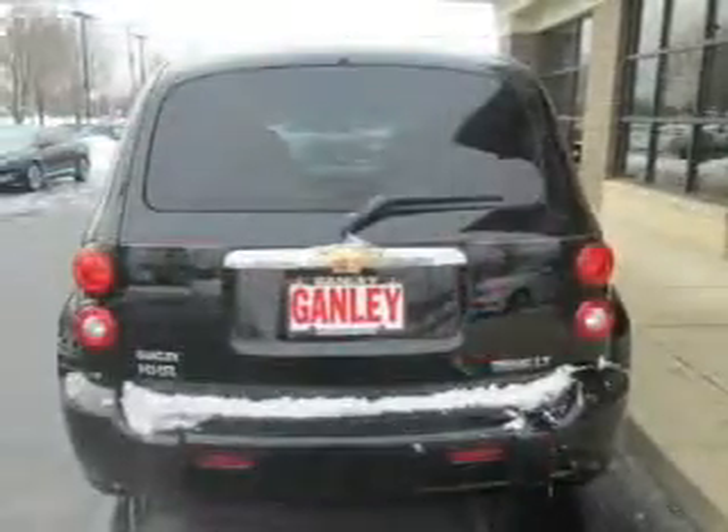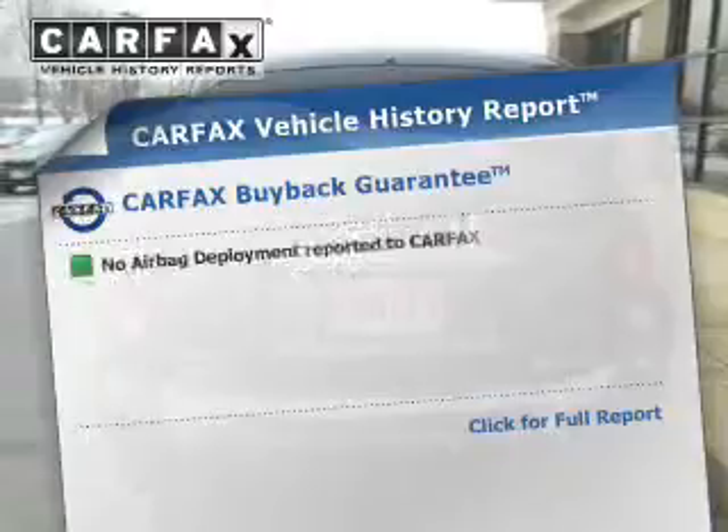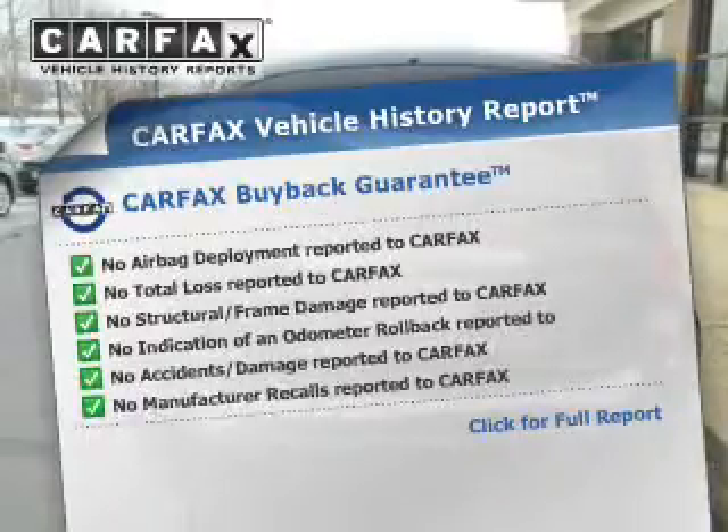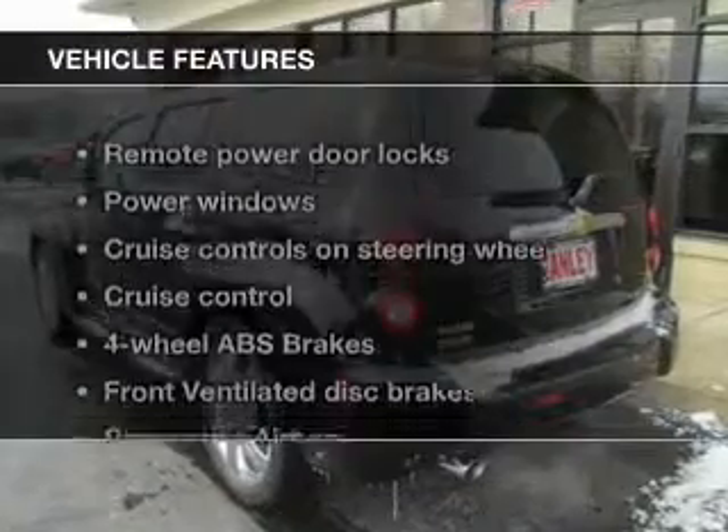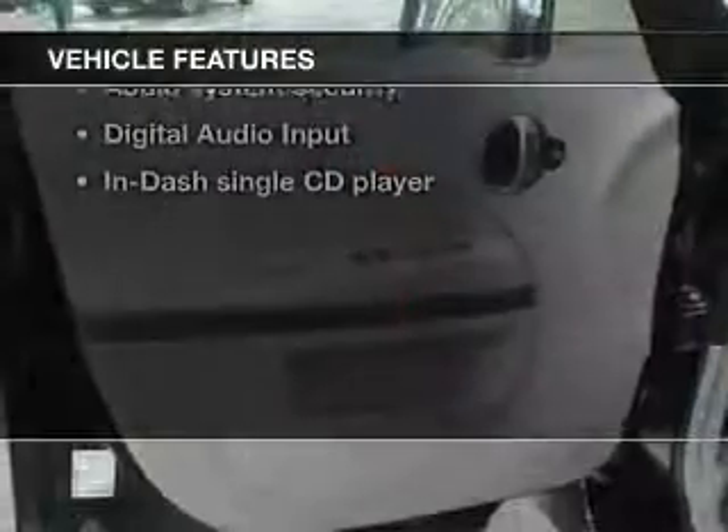Let the sun shine in with a sunroof. This vehicle comes with a Carfax report, which reduces your buying risk by providing the vehicle's history before you purchase. Plus, enjoy these notable features that are included in this vehicle.